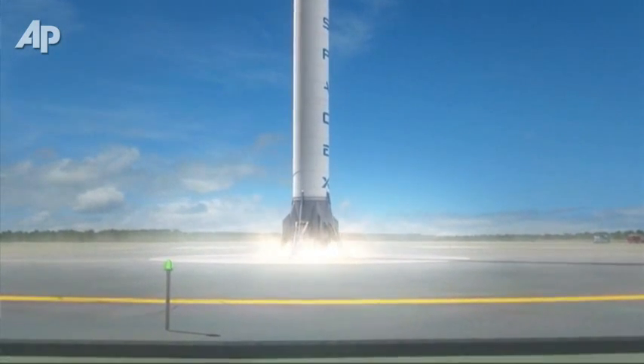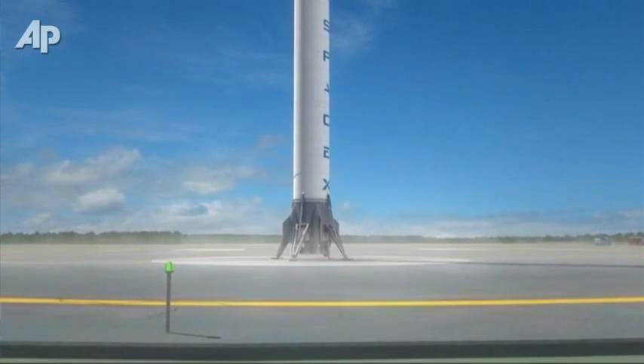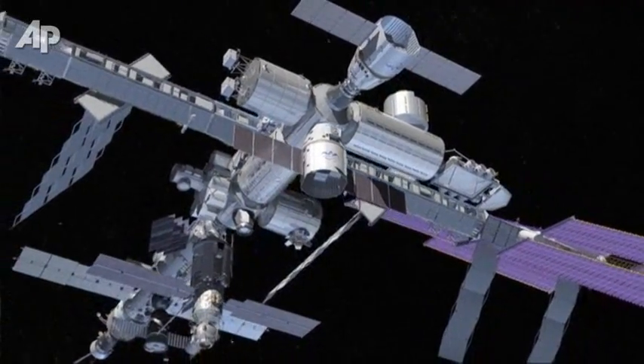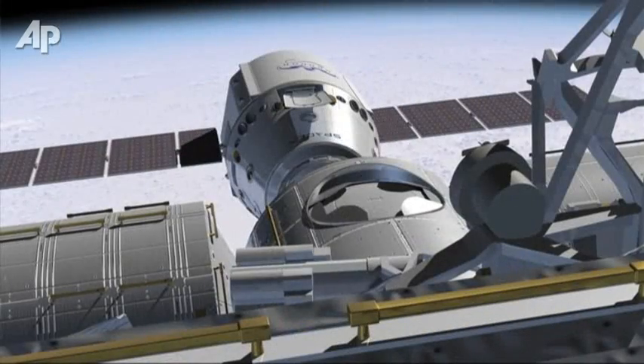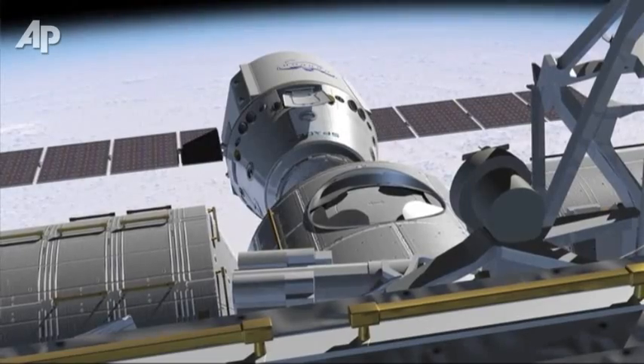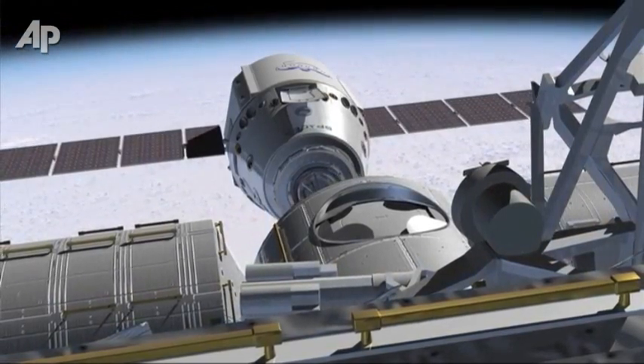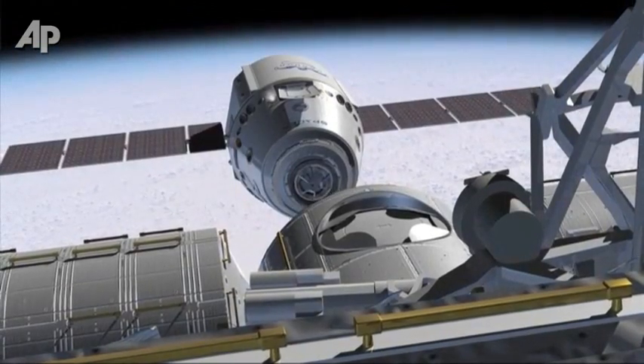Mars is the only realistic option for another planet — Venus being too hot, Mercury being way too hot, Jupiter being a gas giant. The moons of Jupiter are a possibility, but it's much further out and harder in a lot of different ways.